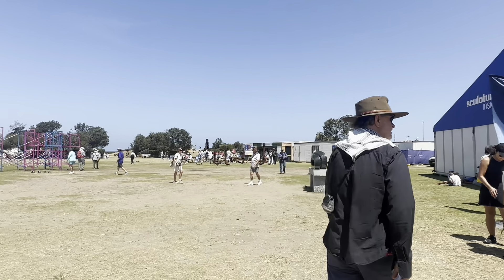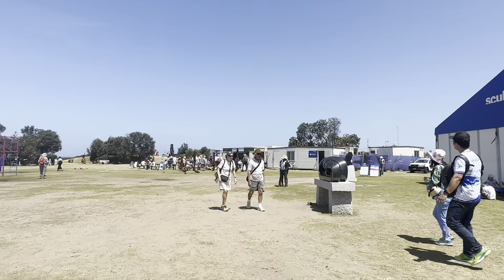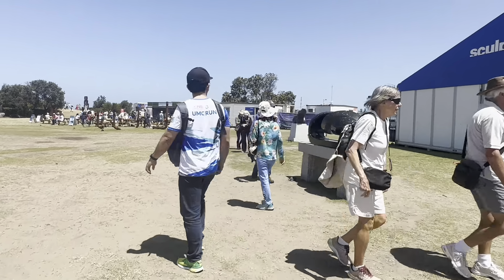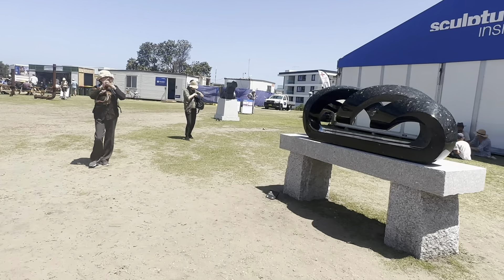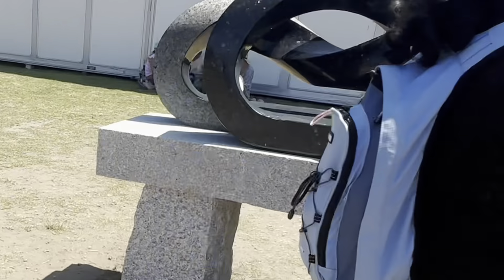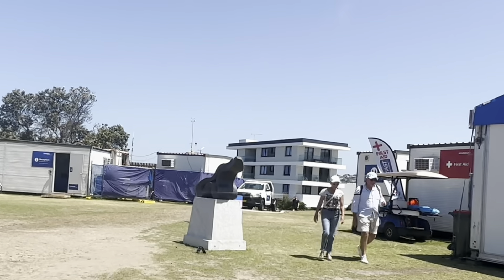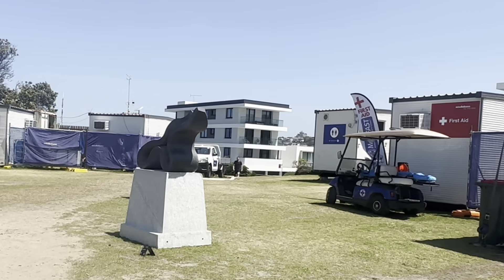This is just the other side of the Sculptures by the Sea marquee. Here's a nice marble sculpture, number 18 by Keizo Ushio — Ushu Amasubi? Yep. Art buyers, Sculptures by the Sea is fantastic.